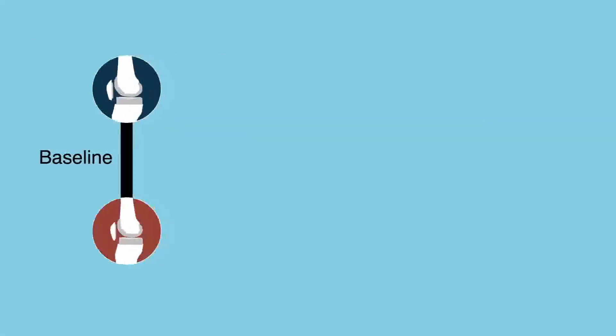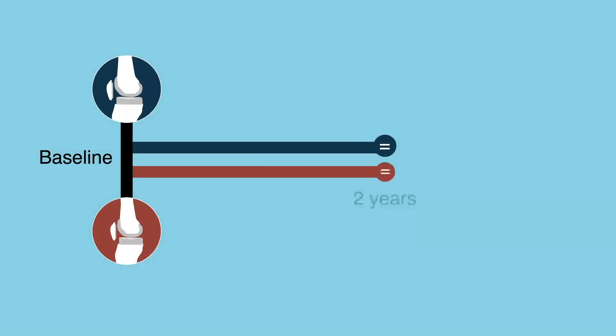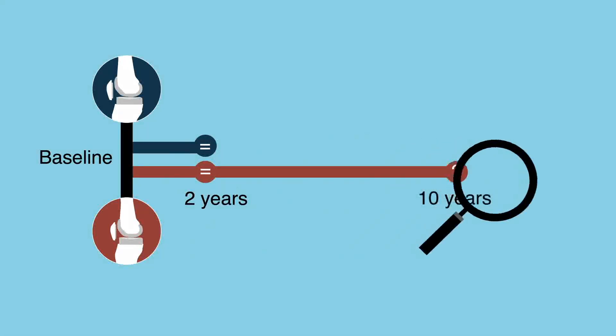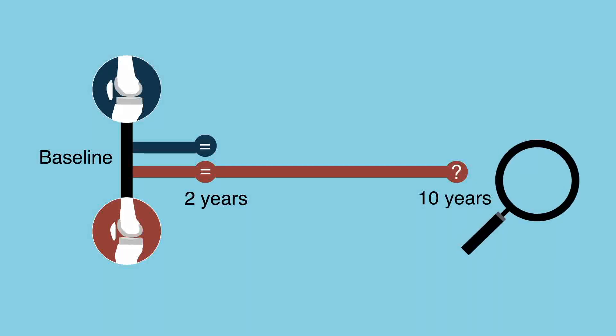Thus, the results demonstrate that the recently introduced cementless prosthetic design provides outcomes equivalent to those of its cemented counterpart at 2 years of follow-up. These results warrant further surveillance to determine if there are longer-term benefits of the cementless prosthetic.